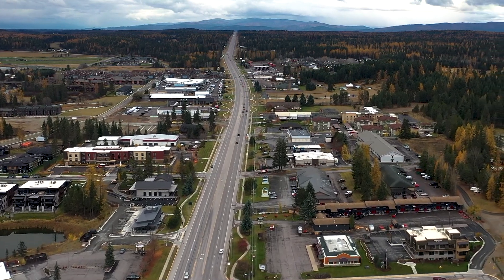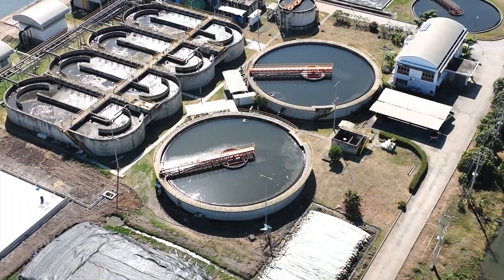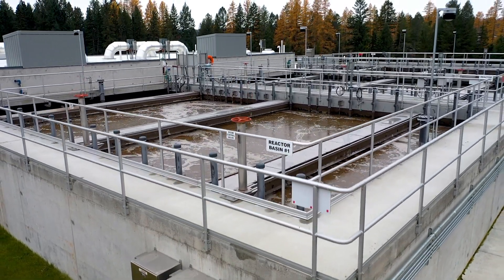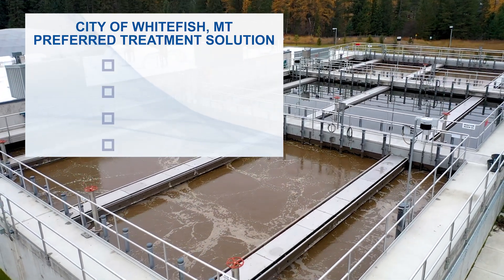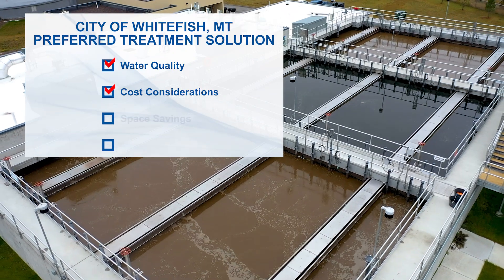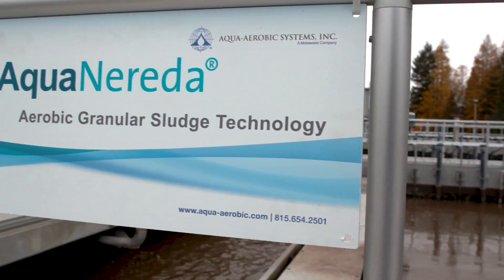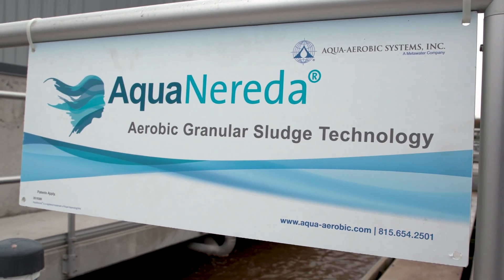Working with an outside design team, the City evaluated various technologies including conventional activated sludge, lagoon treatment, and aerobic granular sludge. The City of Whitefish prioritized a treatment solution that checked all the boxes — from water quality and cost considerations to space savings and environmental impact. They selected the AquaNerida aerobic granular sludge system to meet those requirements and serve the community.